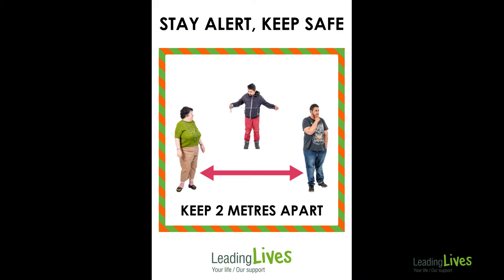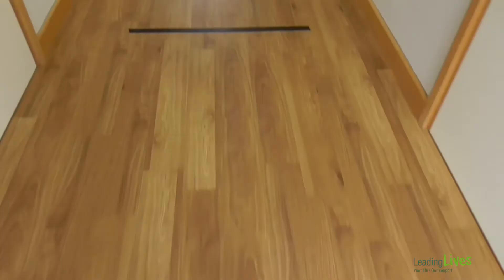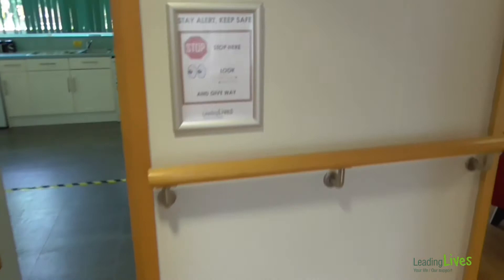It is important that you keep two metres apart from other people whilst you're at the short break unit. This is called social distancing and will help keep us all safe. You will see areas marked on the floor to help you social distance.